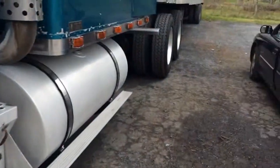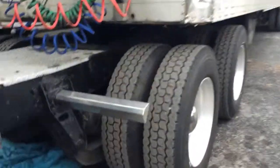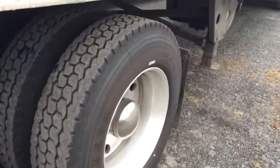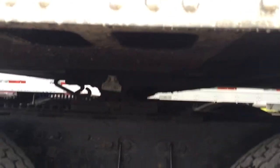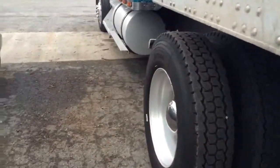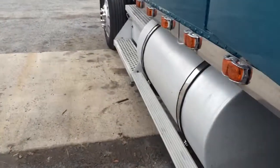Brakes — drums and rotors in the back — for my truck were about thirteen to fourteen hundred dollars. Airbags are about a hundred dollars. I also had a new fifth wheel put on, a Jost fifth wheel, and that was eight hundred dollars plus labor. Everything is bigger on the truck and it's heavy, so it costs more.